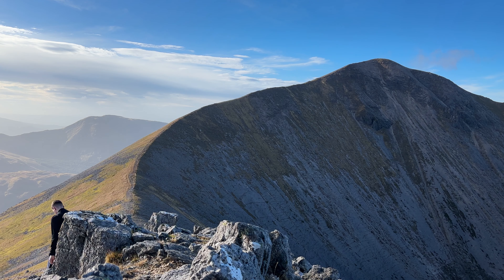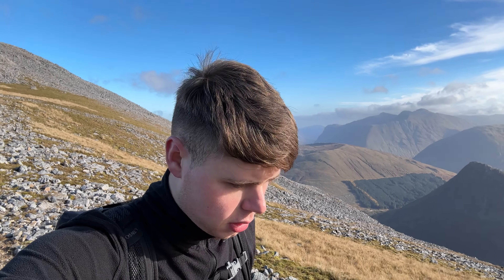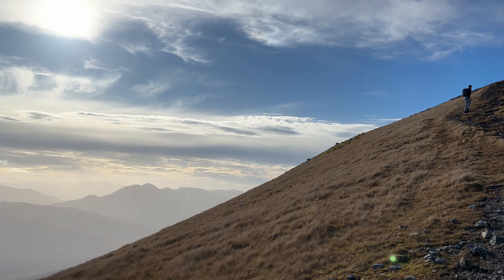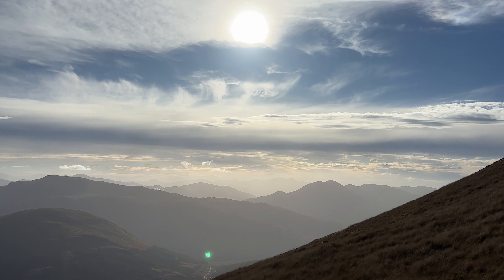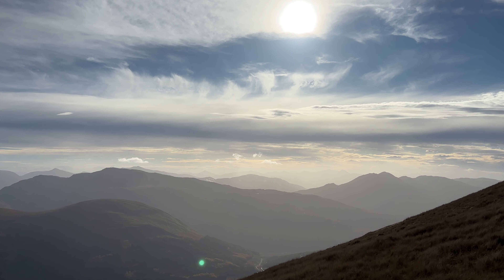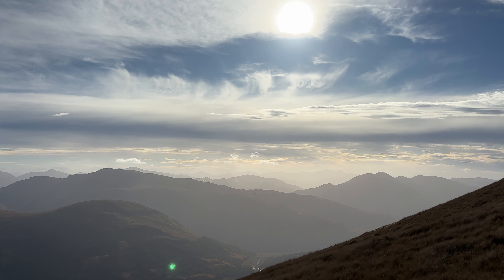Considering we started from sea level and went up Schoolhouse Ridge, it didn't actually feel too bad. It says it's a mild scramble but I feel like it was actually a little bit more than a mild scramble — it wasn't awful though. The sky looks unbelievable out that way — the clouds are utterly amazing.